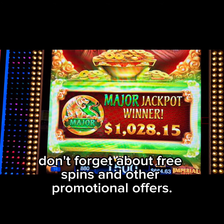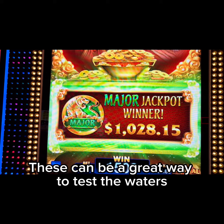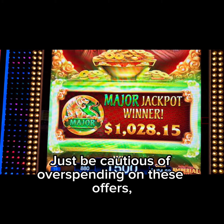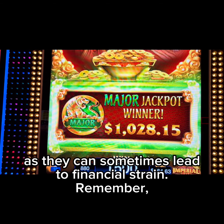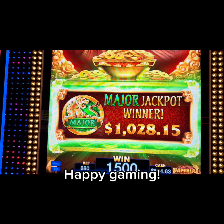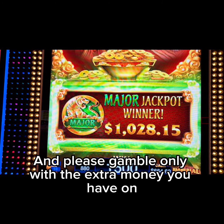Lastly, don't forget about free spins and other promotional offers. These can be a great way to test the waters and give the machine you're considering a chance. Just be cautious of overspending on these offers as they can sometimes lead to financial strain. Remember, the key to winning at the slot machine is patience, persistence, and knowledge. Happy gaming, and please only play with the extra money you have on the side.